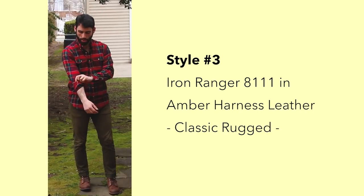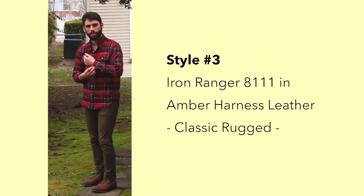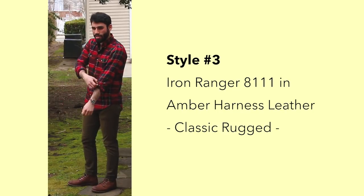And the last one I paired with the Iron Rangers — the most iconic look for me — is that awesome lumberjack red flannel. Looks killer.